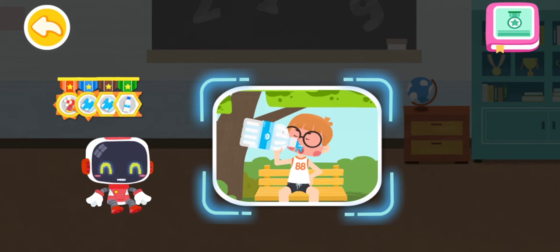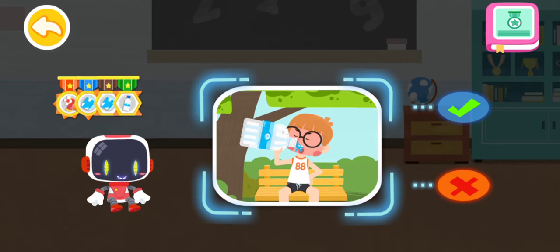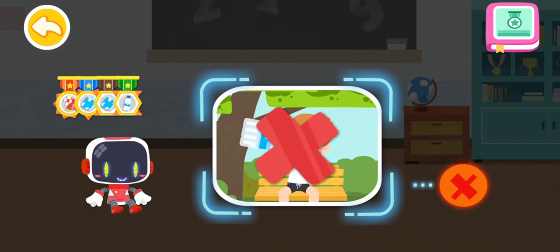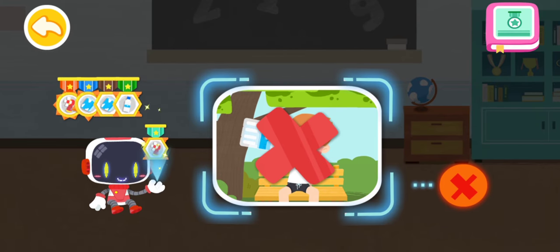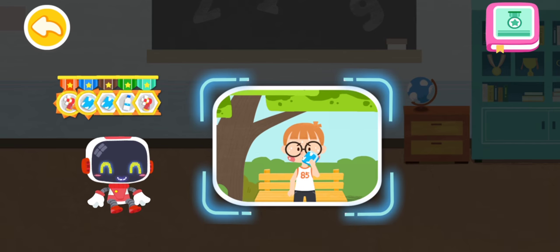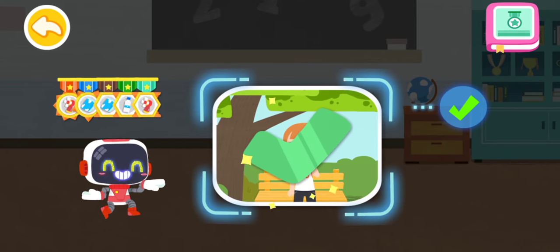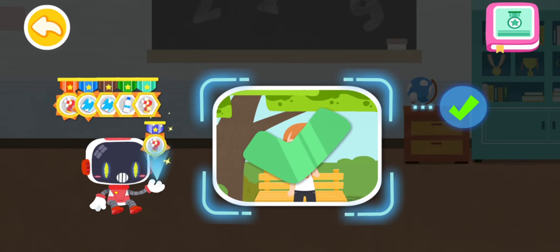Is it right to cool the body with a wet towel after a heat stroke? You are right. That's the right thing to do. You're great. Congratulations on winning a badge.